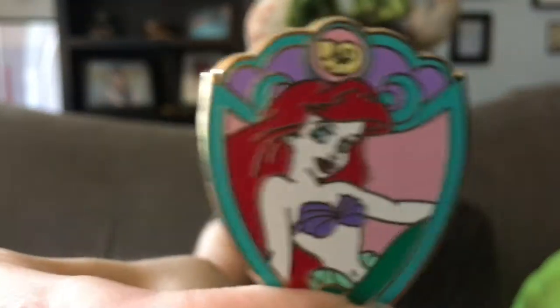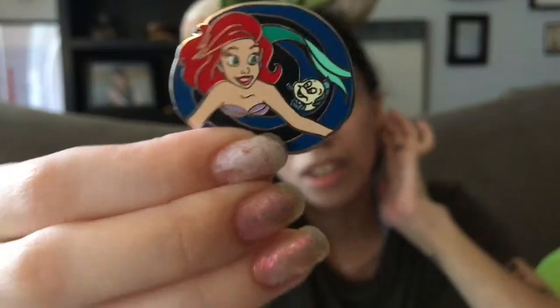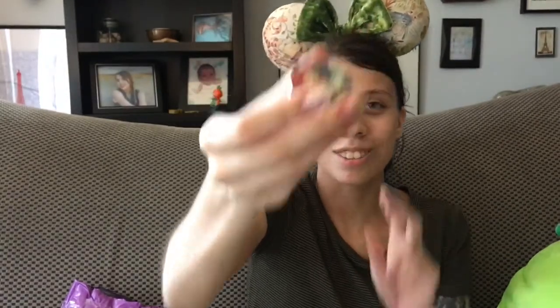This is also another two-pin set. The first pin looks like a shield and it's got Ariel with a shell on it — looks like it's just an open edition pin, but I wanted it for my Ariel collection. The second one has Ariel and Flounder and it looks like they're swimming out of her treasure cavern. I think this might be the pin from the Disney Attractions blind box — if that's the case, that's great, because that was the only pin I wanted from it and now I don't have to buy the blind box.